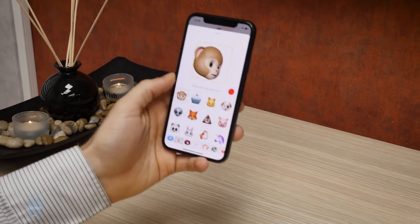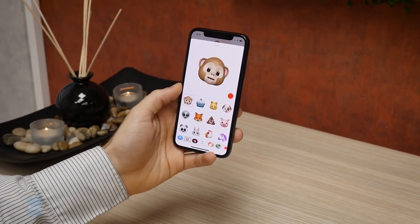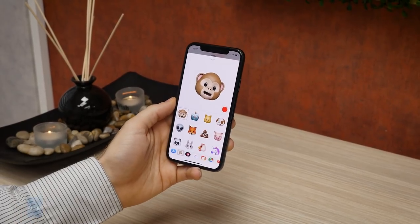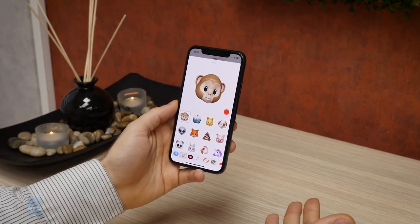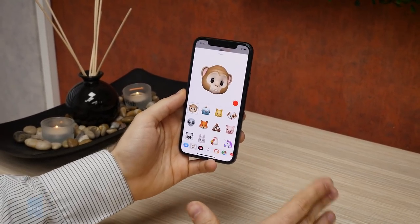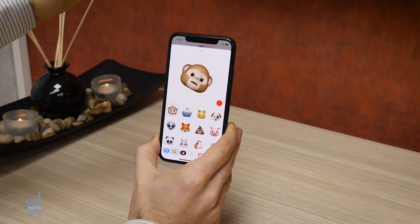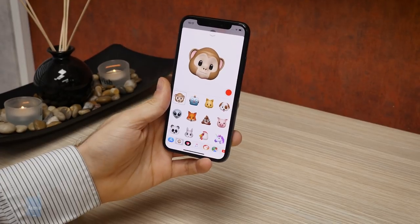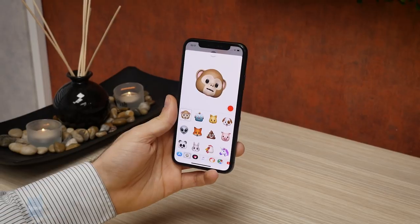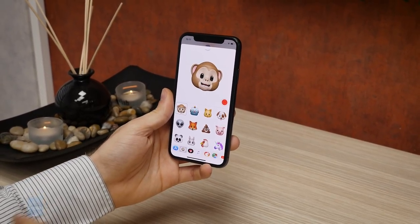One of the more interesting new software features on the iPhone X is Animoji — 3D animated characters that live inside the iPhone X. They smile with you, talk with you, feel sadness, and generally imitate you. They use the front-facing camera as well as all the complex sensors in the notch to do some very advanced facial tracking, allowing the characters to mimic your exact head and face movements.